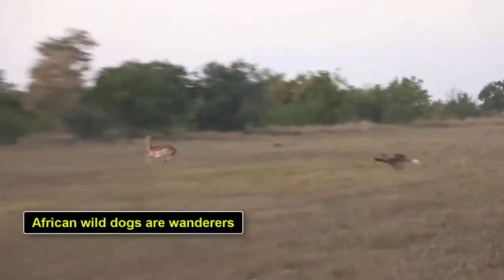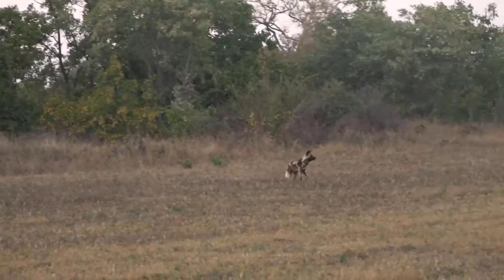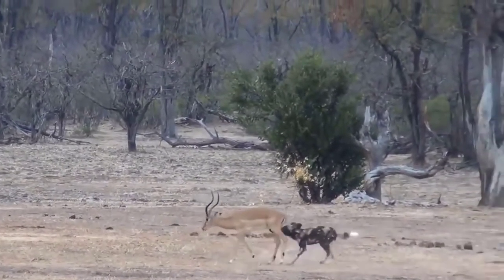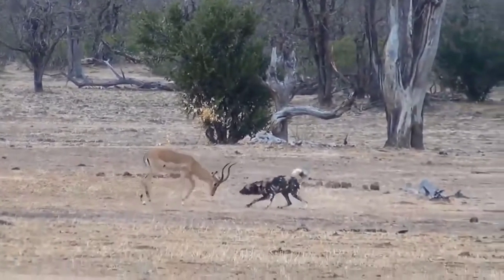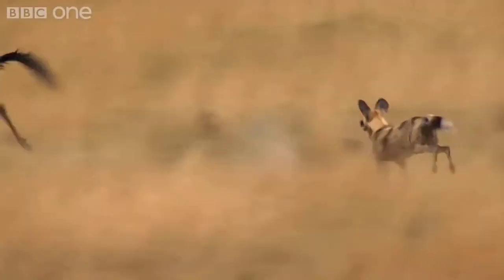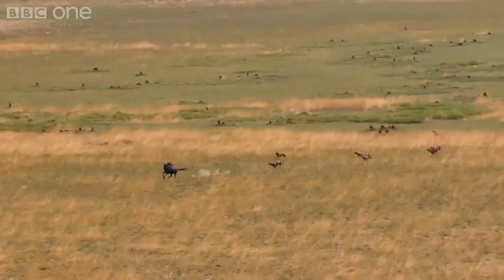African wild dogs are wanderers. Wild dog packs roam large areas and rarely stay in a single place for long. As a result, wild dogs require large territories to thrive. Wild dogs in Tanzania, for example, have been known to roam an area over 900 square miles.